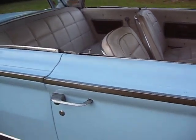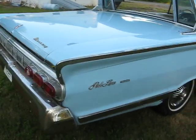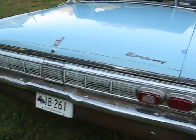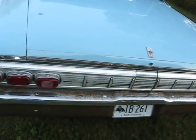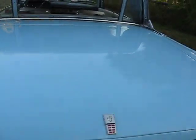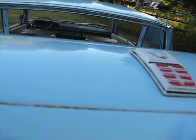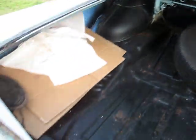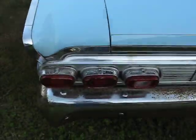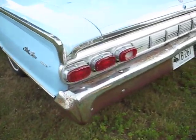Still needs a few things. The floor pans would definitely need to be replaced in the front, and the carpet would also need to be replaced. It has the breezeway window. The trunk's pretty clean, solid. Everything works on it — lights, wipers, horn. The chrome isn't too bad on the back bumper, but it would need to be re-chromed.